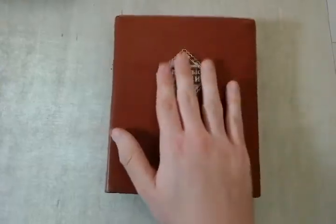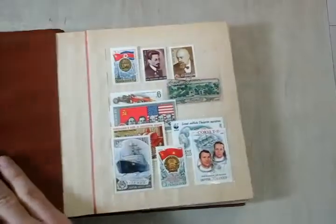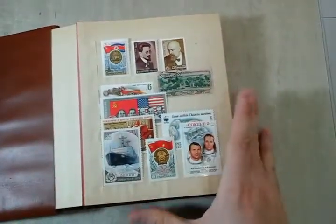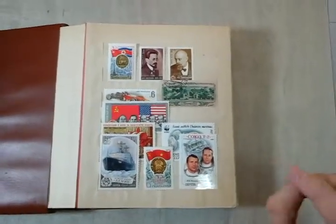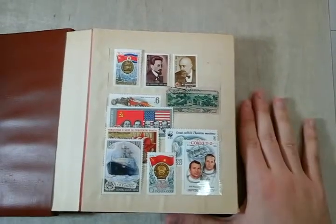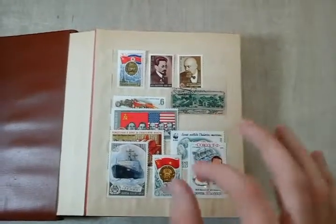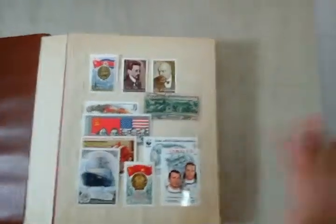Without further ado, let's open up this stamp book. I'll show you some of the stuff I have here. I tried arranging it by order of at least continent or countries, to put a little sense in the matter so there's not a really big clutter, and I'm not really that good with setting them in order, but we'll do our best.